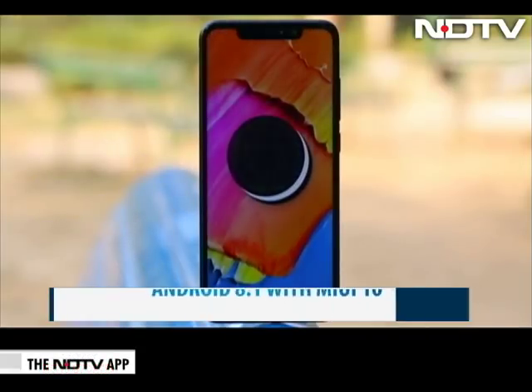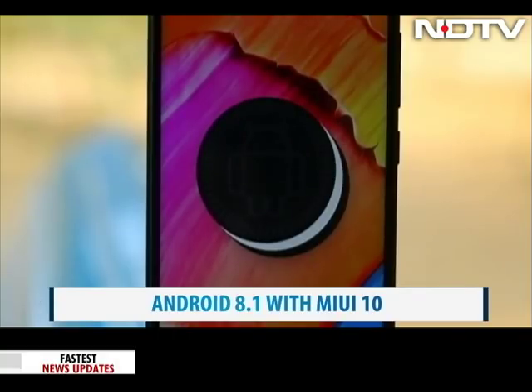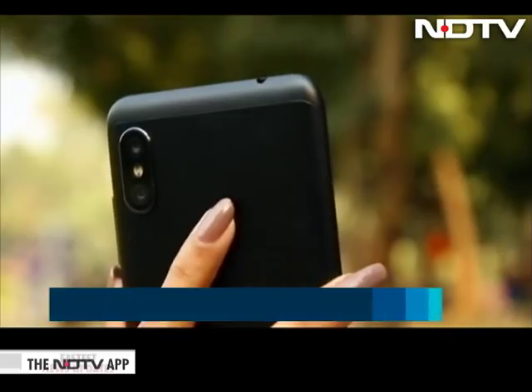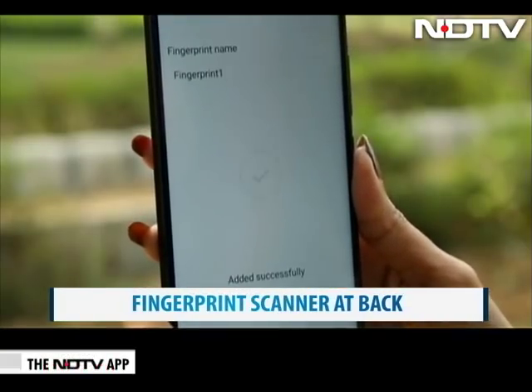The phone comes with Android Oreo 8.1 topped with MIUI 10. We wish that Xiaomi had included the Android Pie update with this launch. There's a fingerprint scanner at the back to unlock the phone and it works as promised.